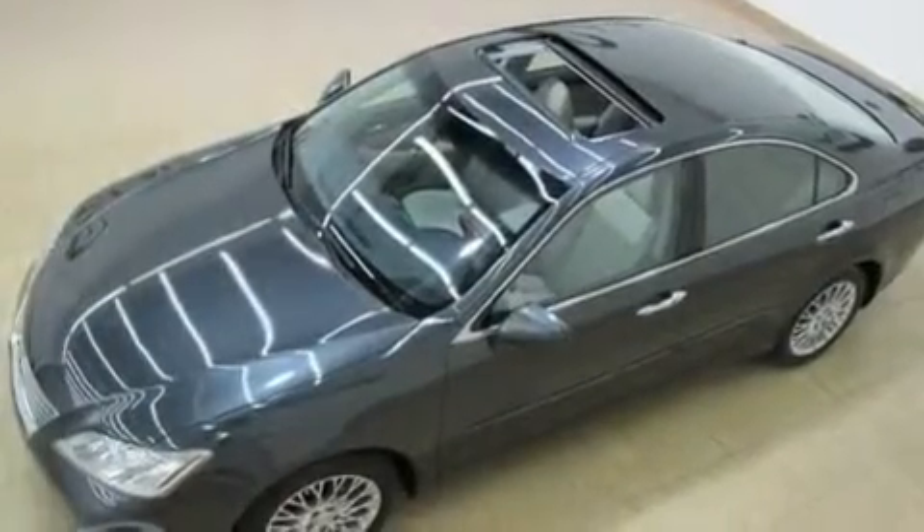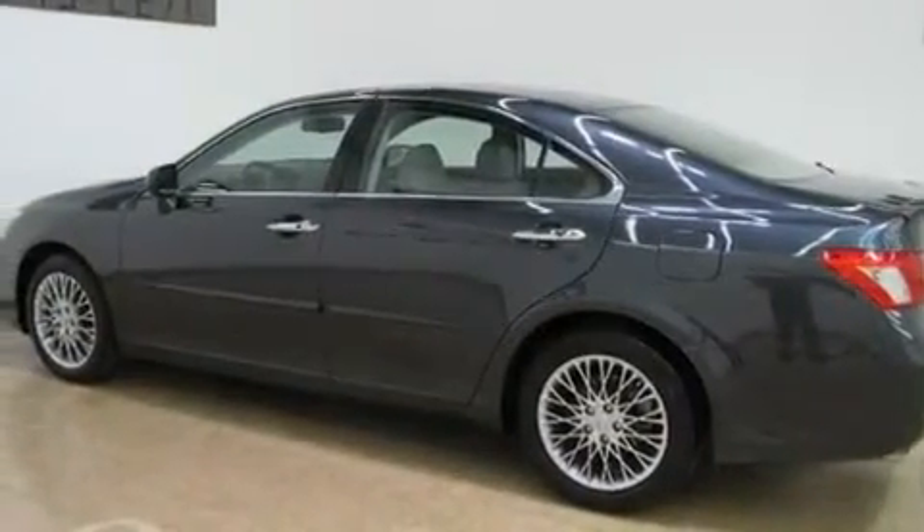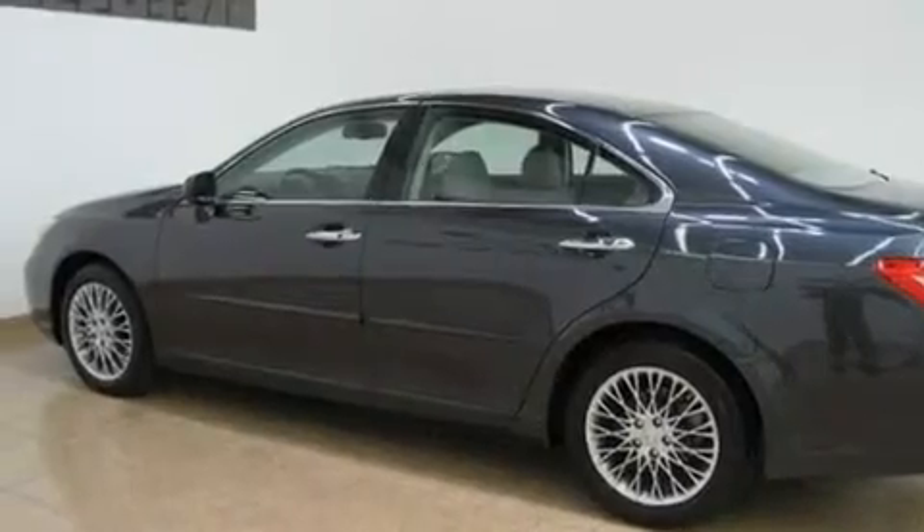Its top features include a moonroof, air conditioning with automatic climate control, cruise control, a multi-disc CD player, and wood trim interior accents.